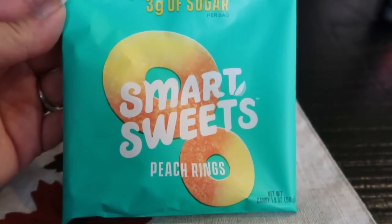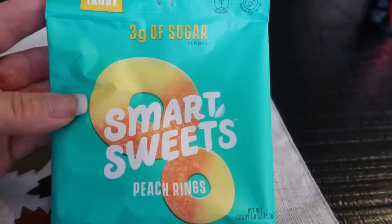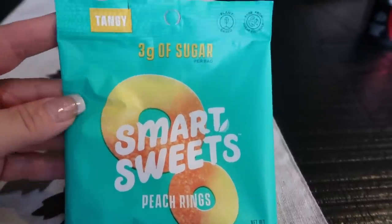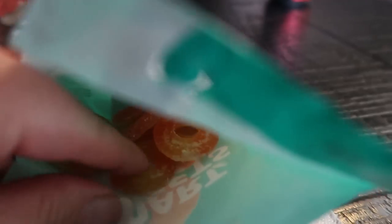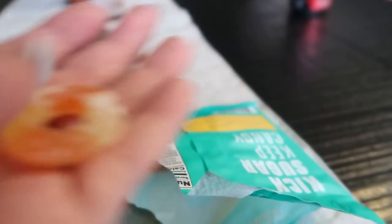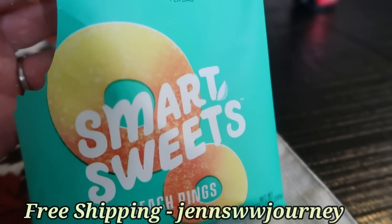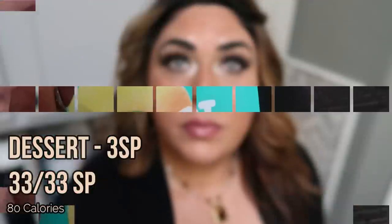For dessert tonight I'm having a bag of peach rings from Smart Sweets — only three smart points per bag. One or two regular peach rings are three smart points, so this is a great deal. There's a decent amount of them in the bag. They're really good — sweet with that tangy sugary coating. I actually prefer them over store-bought sugary peach rings. My code on screen gives you free shipping. They have tons of different candy options, and really good for three smart points.